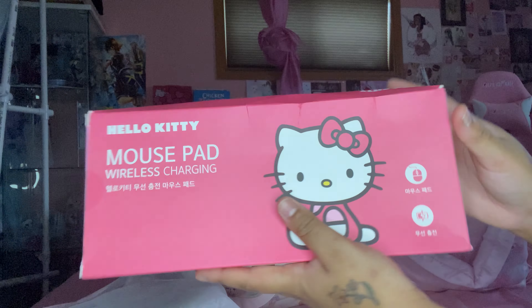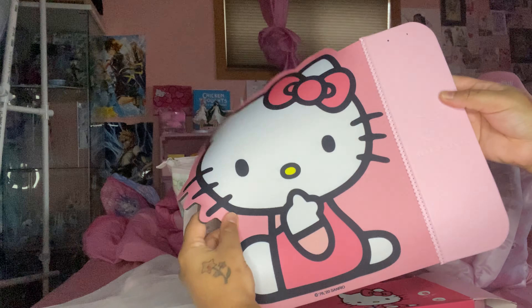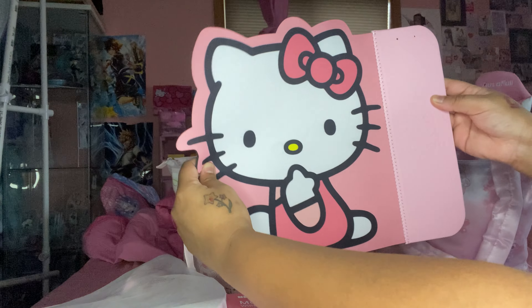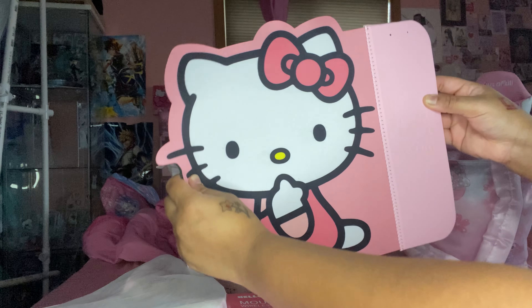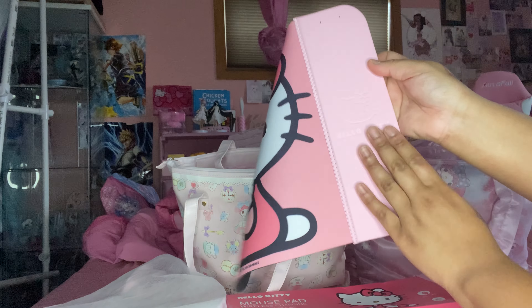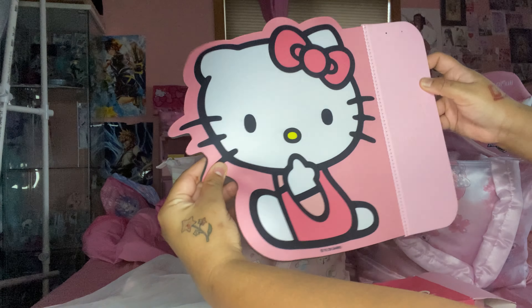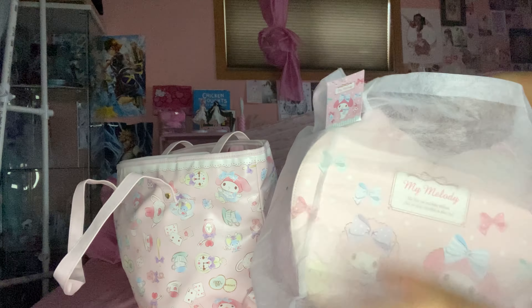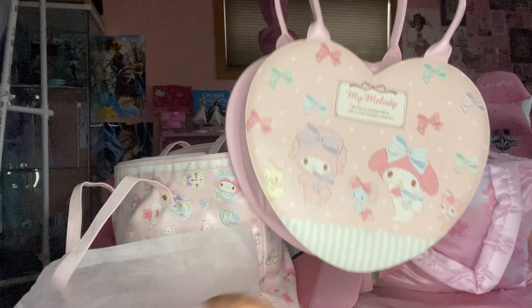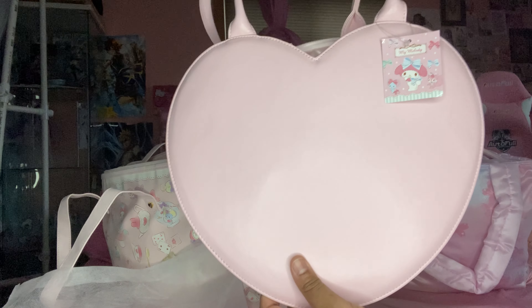I got a wireless charging Hello Kitty mouse pad. I'm not usually huge on Hello Kitty because her bow is red, but this one is baby pink, so of course I had to get it. It's wireless charging — you plug it in and your phone charges right on the pad. You can see the Hello Kitty logo on it. It's a mouse pad that also charges your items.